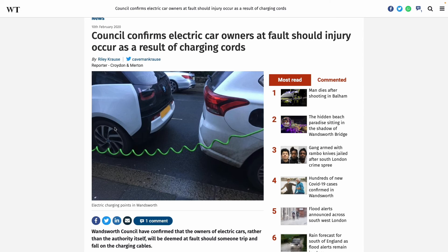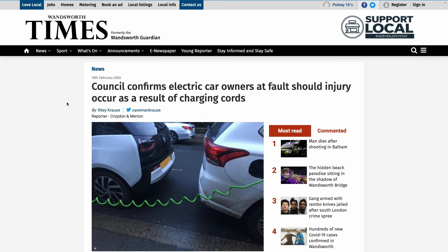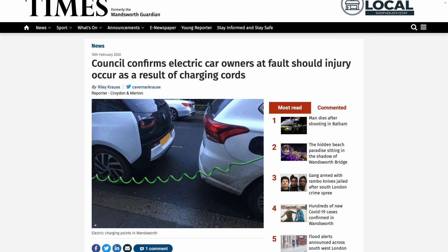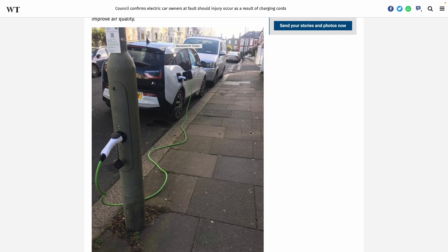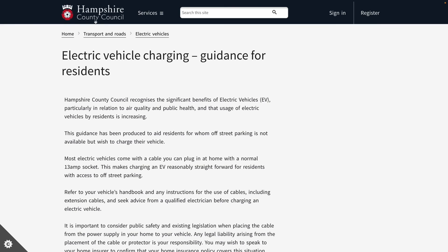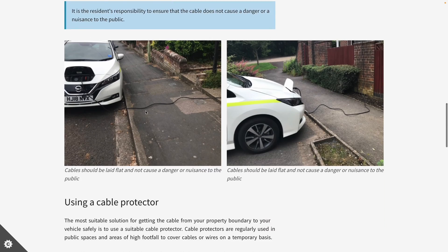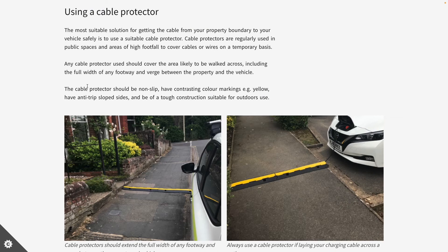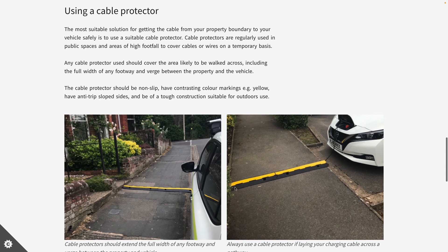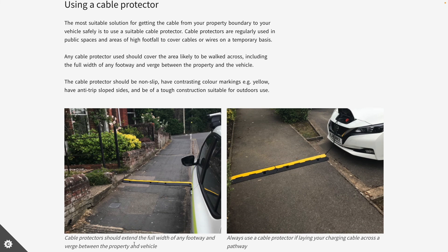Different councils in the UK deal with pavement EV charging in different ways. In Hounslow, the debate is whether the charger should be in the middle of the pavement or on the road itself. Hampshire County Council actually provides guidance on how to lay your cable over the pavement safely — they flag certain placements as definite trip hazards and specify that a cable protector must be used.